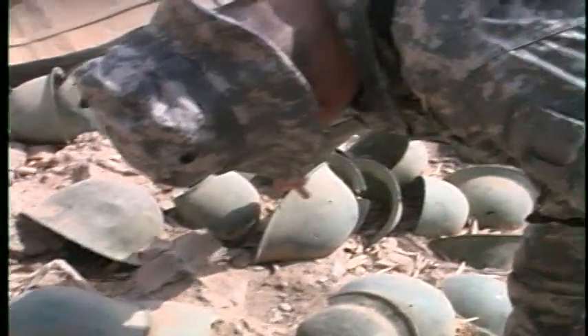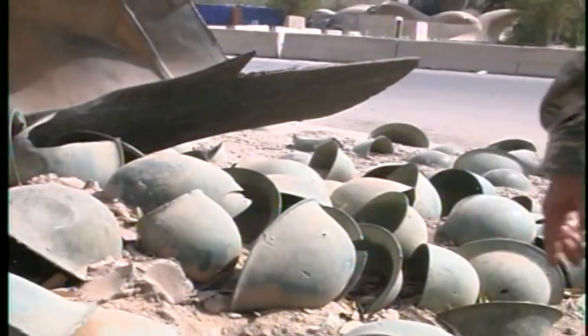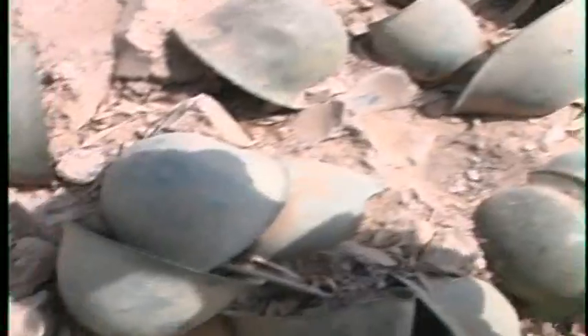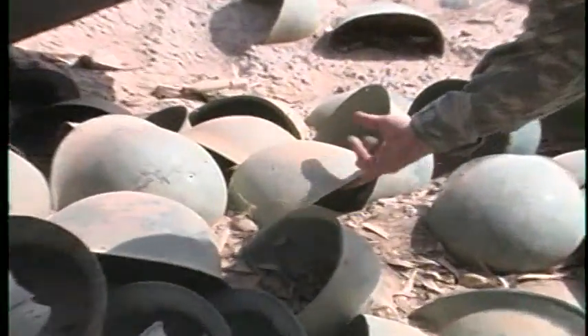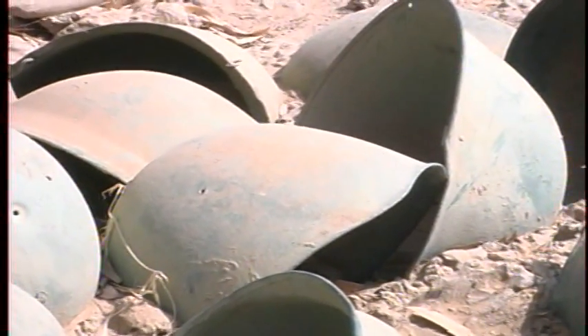Brooks continues identifying the helmets: "That's a Swedish helmet right there. You've got a whole series — you've got the British Tommy template helmet, you've got the German paratrooper helmet, and this is an Eastern Bloc Russian right there. So you've got a whole litany of helmet types."